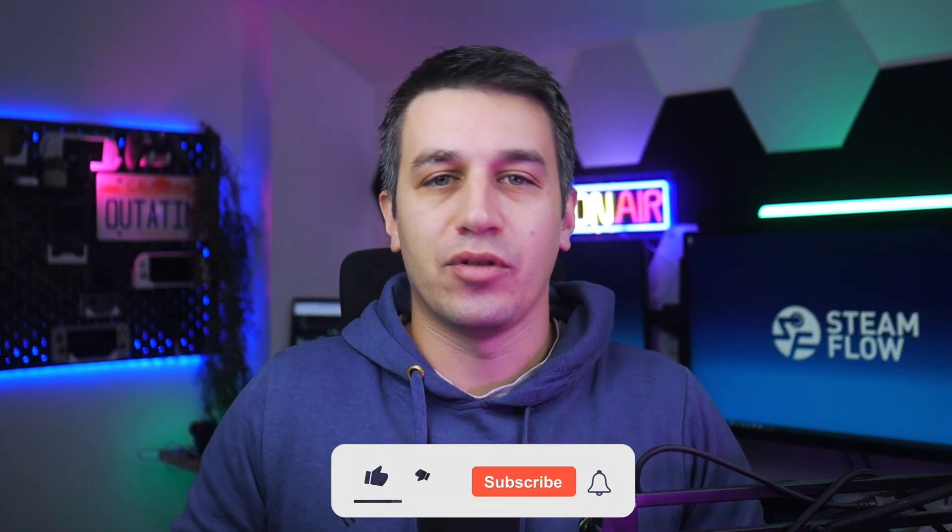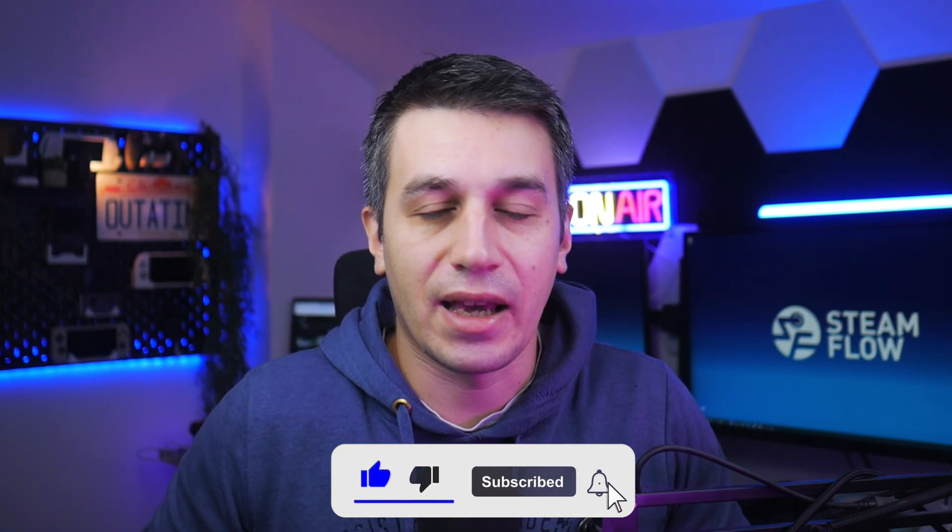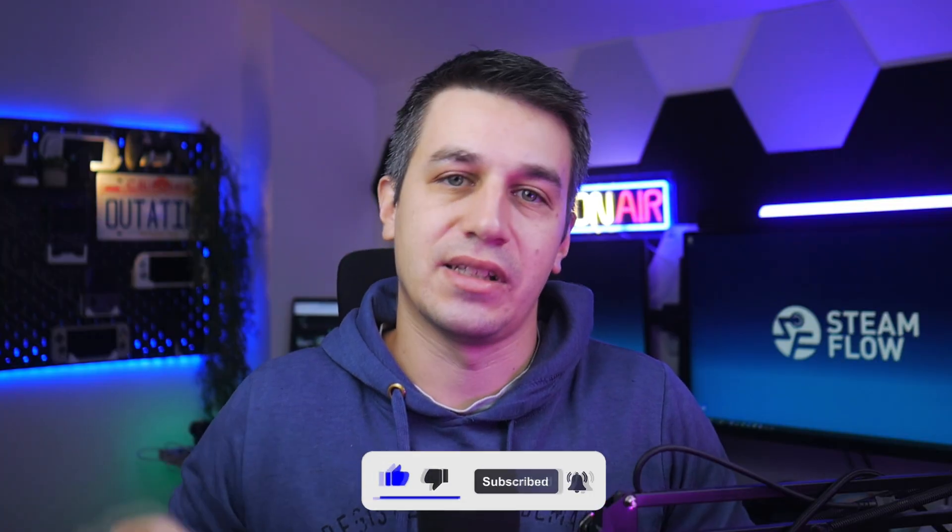Before I jump in, if you enjoy this kind of content, consider subscribing. If you want to see more Steam, Steam Deck, and all things Valve hardware, this is the channel for it.